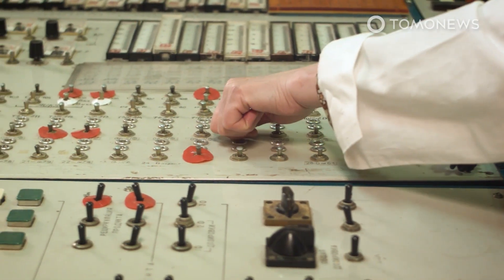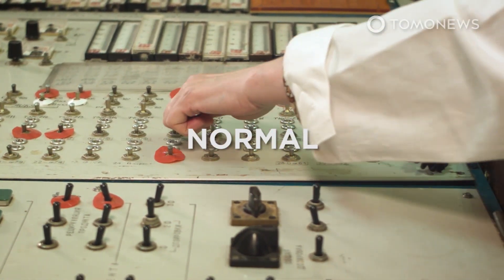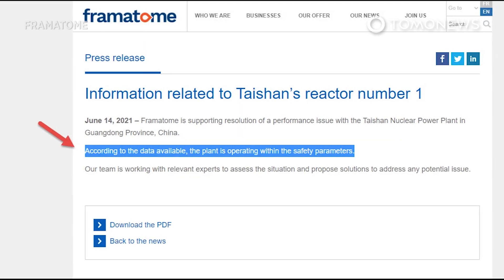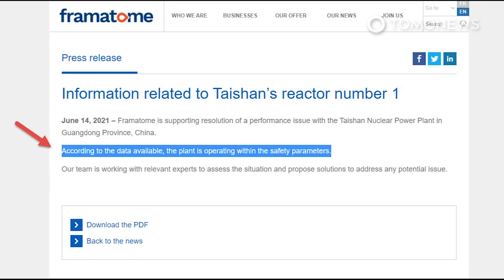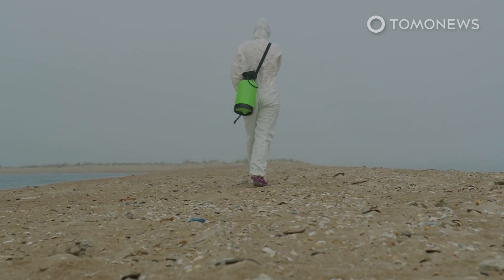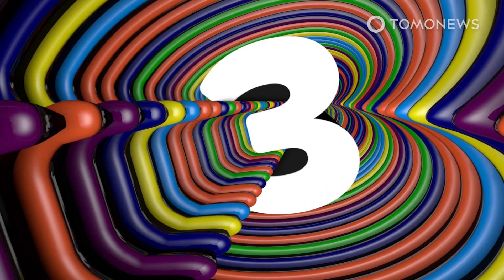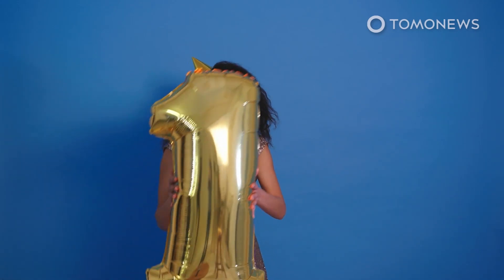A statement published on the plant's website said environmental readings for the plant and its surrounding area were normal, according to CNN. Publicly, Framatome issued a carefully worded statement saying that according to the data available, the plant is operating within the safety parameters. But you don't have to be a nuclear physicist to see that this is dodgy territory. First, Framatome's warning was sent to the US Department of Energy asking to be allowed American technical assistance to resolve the issue — a decision not taken lightly given their business partners in China.